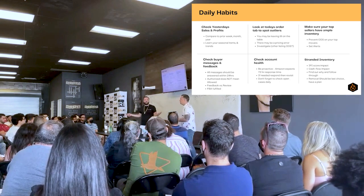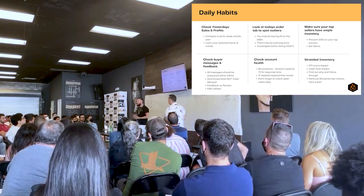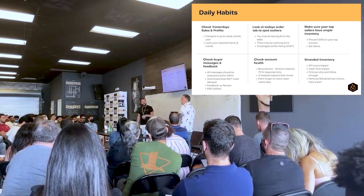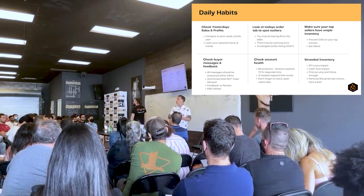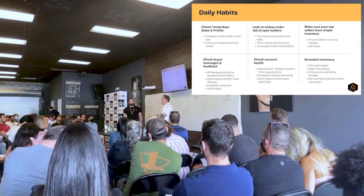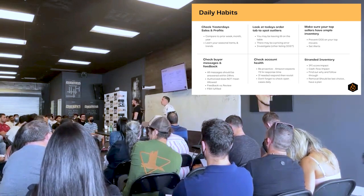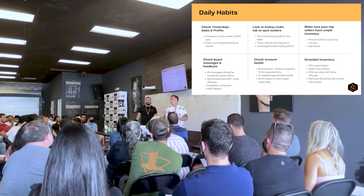Then check buyer messages — you've got to check account health issues. All account health issues should be addressed within 72 hours — it doesn't mean a resolution needs to be provided, but simple communication that you're looking into the issue and will provide an answer shortly will suffice. Buyer messages should be answered within 24 hours; if not, it will impact your metrics.